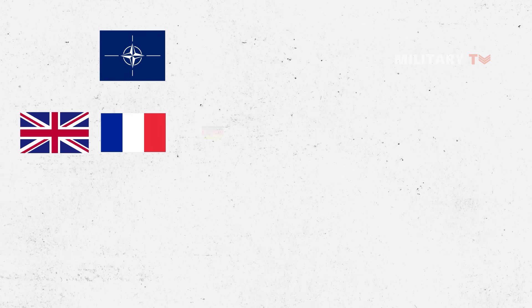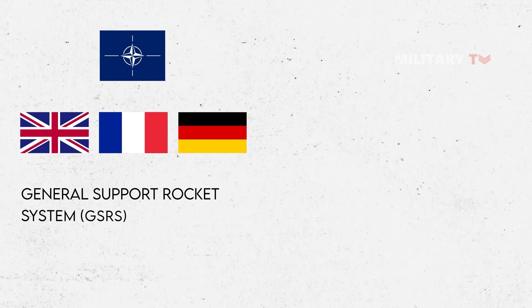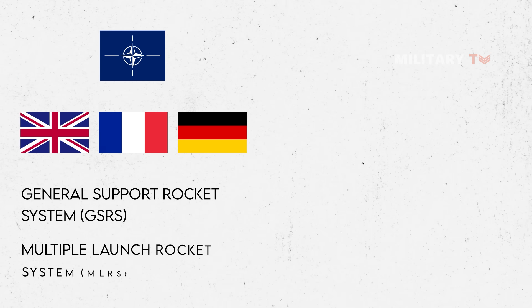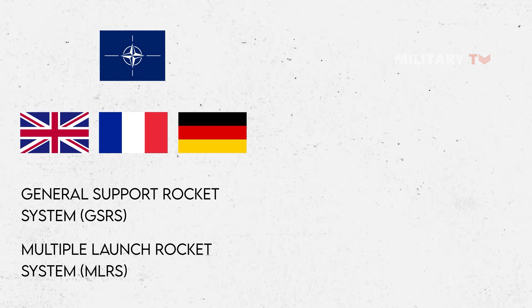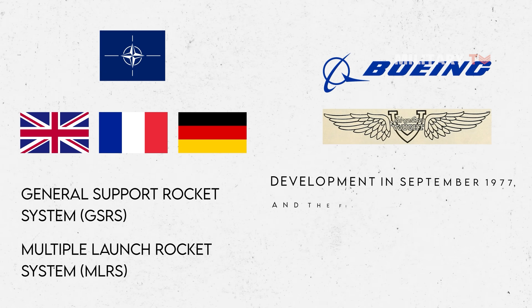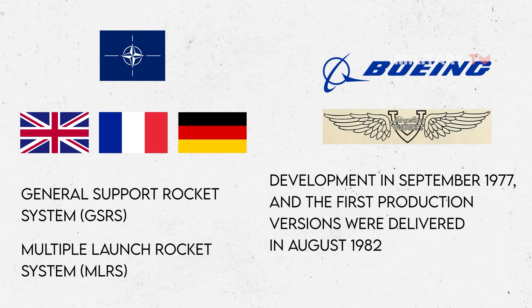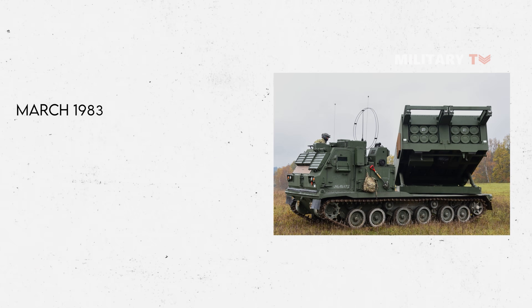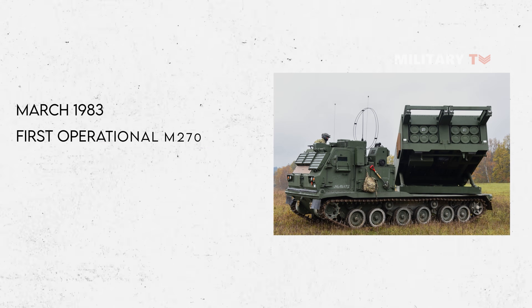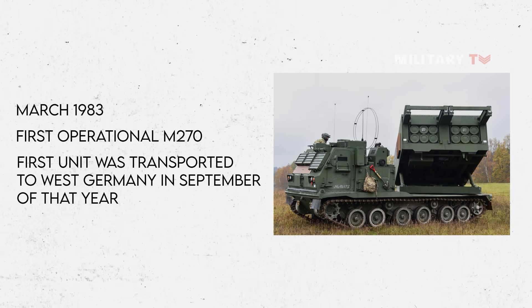NATO partners such as the United Kingdom, France, and West Germany were consulted on the project. Because they had already been planning to build a comparable system on their own, the term General Support Rocket System (GSRS) was changed to Multiple Launch Rocket System (MLRS). Boeing and Vought Aerospace began development in September 1977, and the first production versions were delivered in August 1982. In March 1983, the first operational M270 battery was created, and the first unit was transported to West Germany in September of that year.